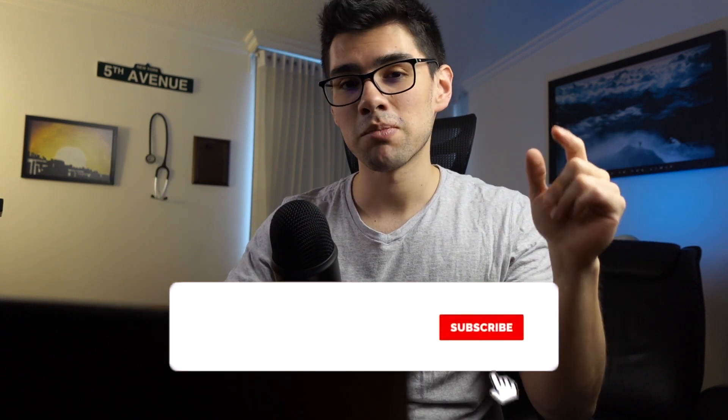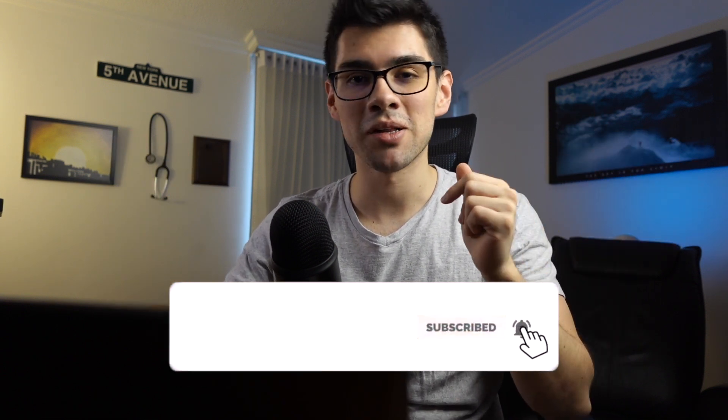Anyway, that was it for the video. If you found it useful, make sure to leave a like and comment down below — that really helps me continue uploading content like this completely free of charge. And if you want to stay tuned for more tips and tricks, make sure to subscribe and click the bell. Thanks for tuning in and I'll see you guys in the next video.